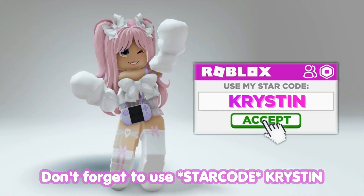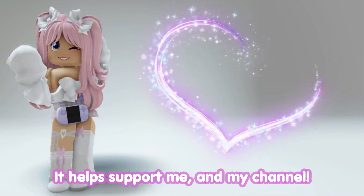Don't forget to use star code Kristen when buying Robux or Premium — it helps support me and my channel.